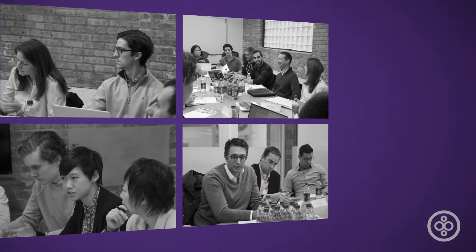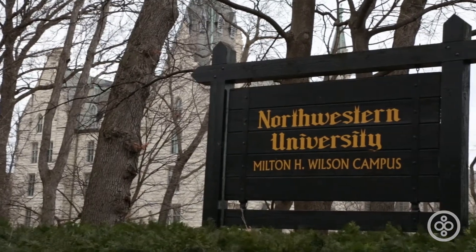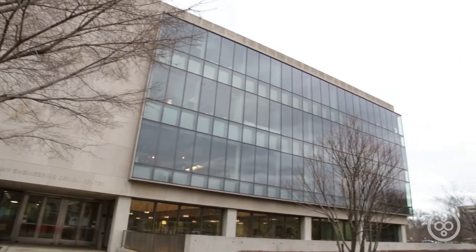It's been seven weeks since the beginning of the semester, and our Built Worlds at U team is deep into the research assignment. For our entry this week, we visited the team in their natural habitat of Northwestern University to check them out and catch them in action.